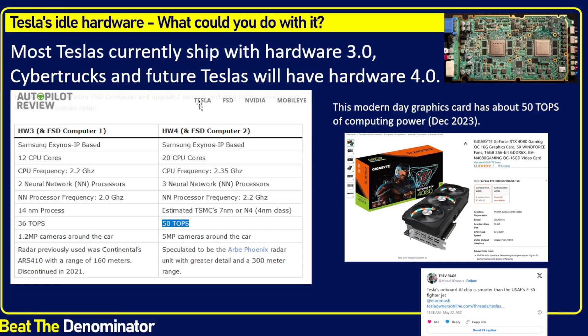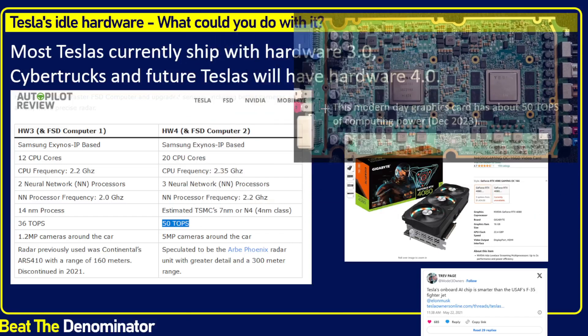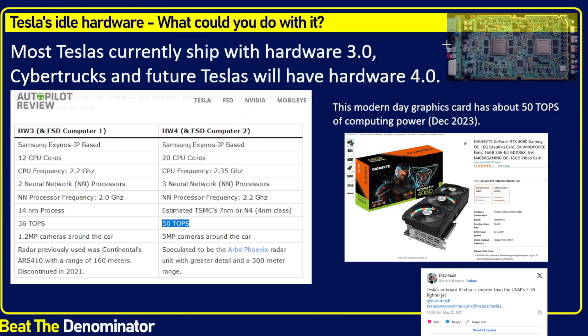Most Teslas currently ship with Hardware 3.0, which is great hardware that's been praised by multiple analysts. It was designed by Tesla specifically to run FSD software. Every Tesla gets shipped with the hardware, whether they buy FSD or not.